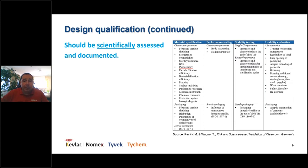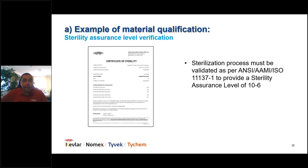For sterility assurance level verification, you must make sure your sterilizer follows a validated sterilization process capable of delivering a sterility assurance level of 10 to the minus 6. The standard ISO 11137-1 is used for sterilizing Isoclean clean room garments. Following an international standard like this means your supplier's sterility certificate will be readily accepted.